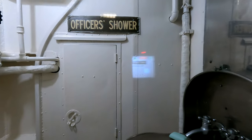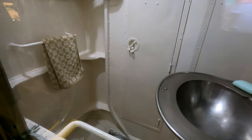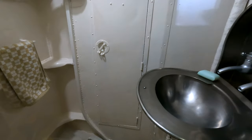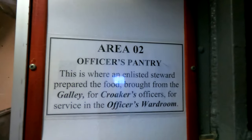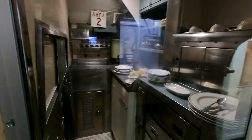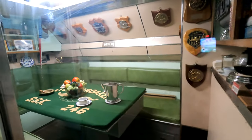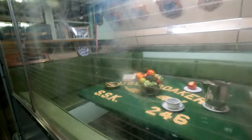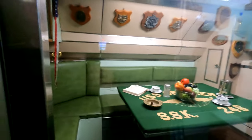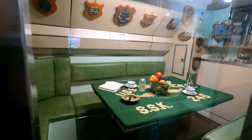Here's the officer shower. That is so tiny. Now, what is this? This is the officer's pantry, which is still extremely small. But I guess everything on a submarine would be small. Here's the war room. I guess that's where they would figure out where they were going next and what they were going to sink.